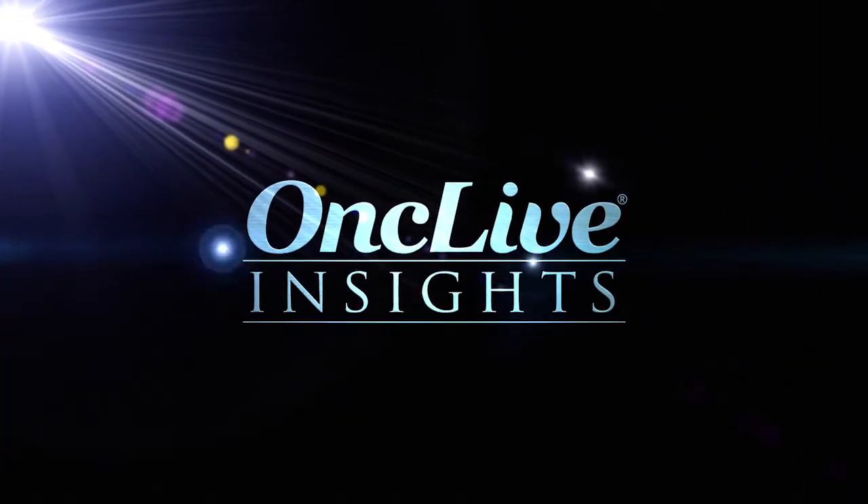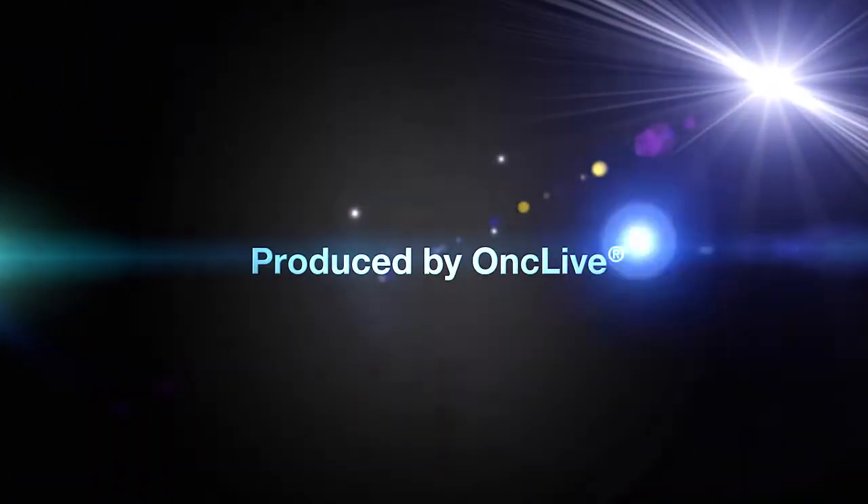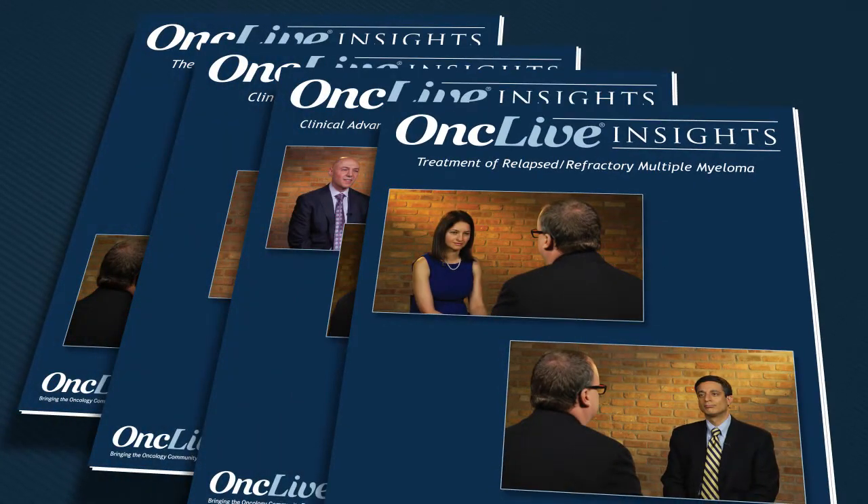OncLive Insights is a video editorial program produced by OncLive. OncLive Insights features in-depth reports, feature segments, and profiles of leaders in clinical medicine, providing expert perspectives in cancer care and emerging research.